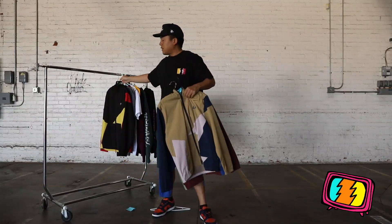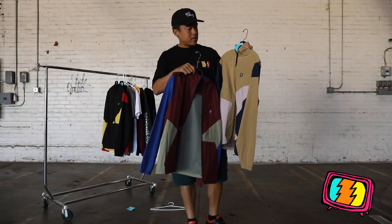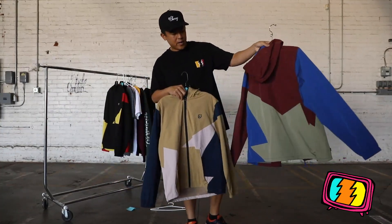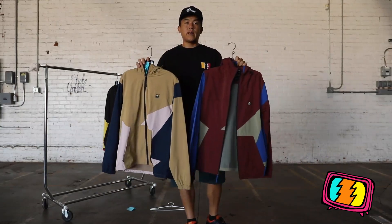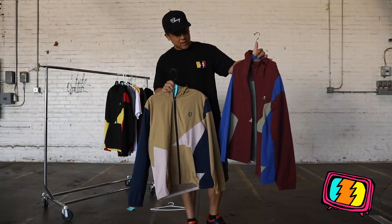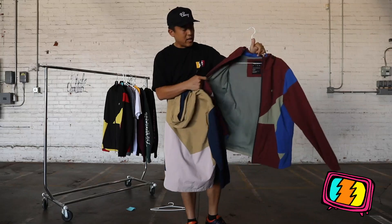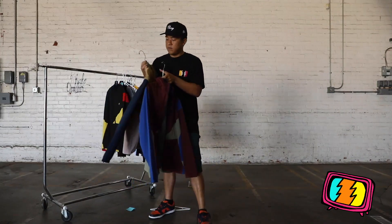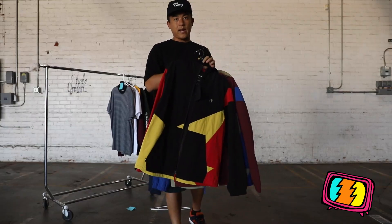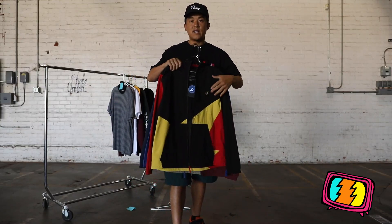The Ignite Jacket kind of goes hand in hand with the Spark Hybrid Shorts. It also uses similar lines from the Spark of Atom Bomb — you can see that on the back. These two colors are more of a nostalgic throwback vibe: a tan piece and a burgundy piece, with a little rubber Atom Bomb trim on the front crest and mesh lining. There's also the classic Hundreds colors of red, black, and yellow — the same you see on our wildfire flag and on Atom Bomb — tying into our brand.